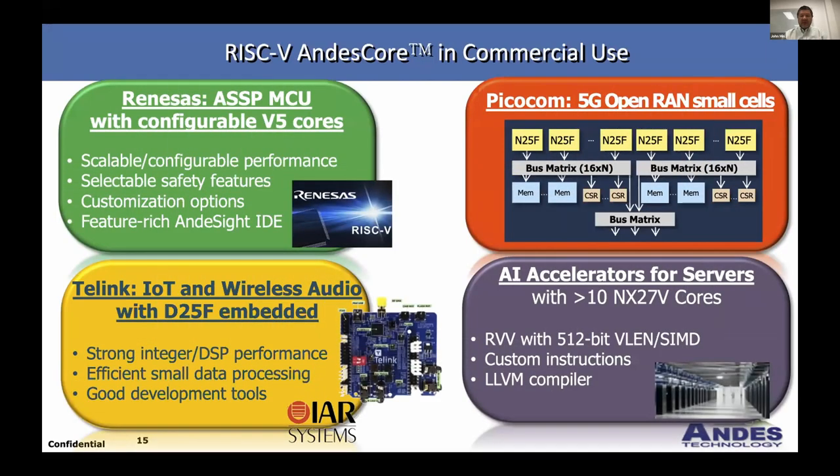Finally, here are a few examples of customers who have adopted RISC-V in the last 12 months. T-Link is using our DSP-enabled P-extension RISC-V processor for IoT and wireless audio. PicoCom has many CPU architectures using our N25F cores. AI accelerators for server applications are using many vector-enabled cores going into server AI. LLVM is integrated into our tools, and we're now seeing much more adoption of LLVM usage over GCC.